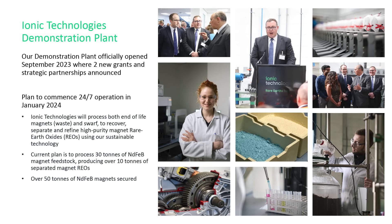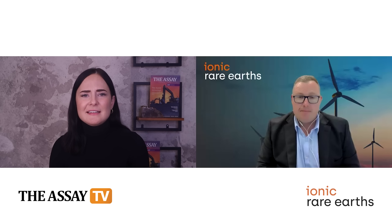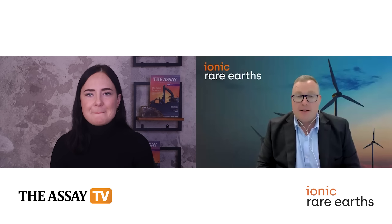We started producing high purity separated magnet rare earths in the middle of last year and are continuing to work towards continuous operations. On the back of the products we're producing in Belfast, we're able to demonstrate the potential for alternative supply chains to be developed in countries looking for sovereign and domestic capability. That demonstration plant is now in 24-7 operation. We've processed about 2.7 tonnes of magnets through the front end of the circuit — crushing, grinding — and we're now in the process of starting up the leaching and separation circuits.